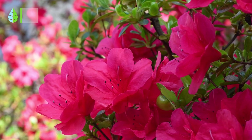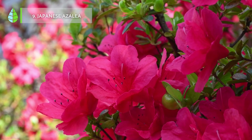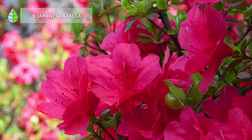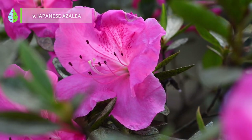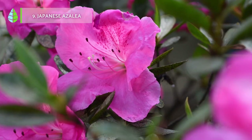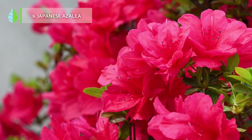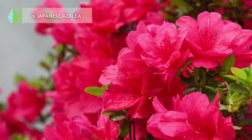Japanese Azalea. This plant is usually grown as an indoor plant, but if you live in an area with mild winters and no frost, you can also grow it in your garden. However, always protected from direct sun. This plant is specially appreciated for its beautiful flowers with 5 petals, which can be white, pink or red.